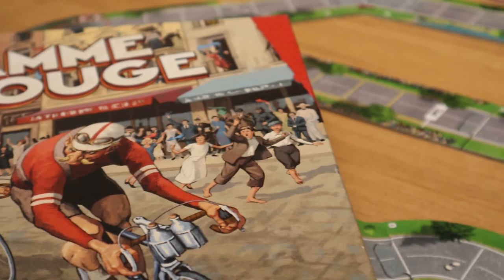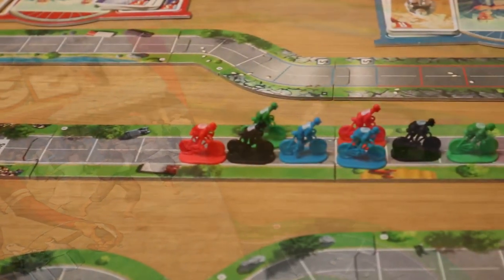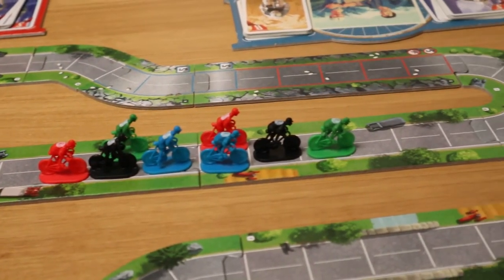Which is French for Flamme Rouge. Flamme Rouge harks back to a simpler time — a time which allows its designers to ignore the doping scandals of recent tours and the complexities of perfectly engineered racing bikes and equally perfectly engineered athletes. It looks back to a time when the Tour de France was nothing more than a few highly motivated men cycling up and down France. Except that's not really true.